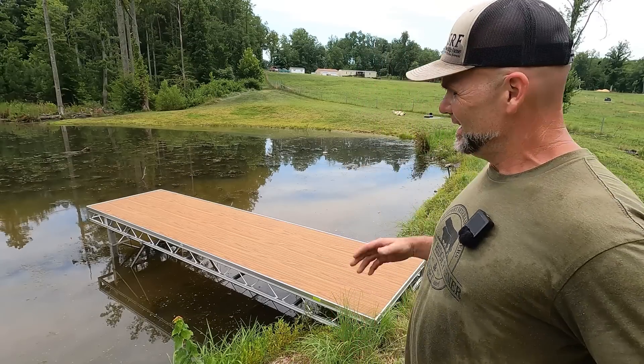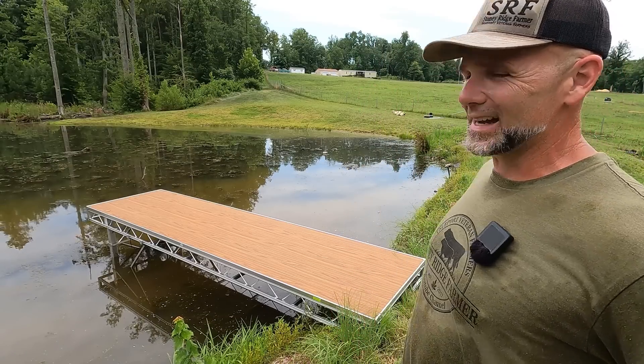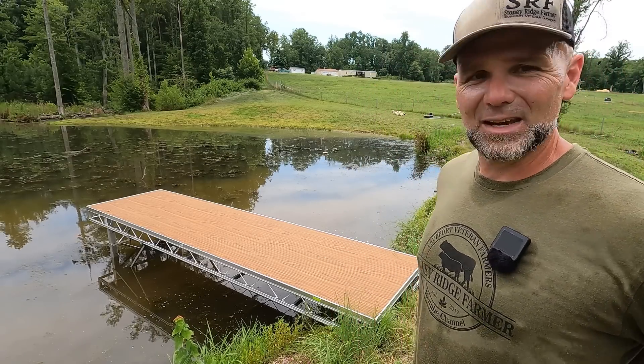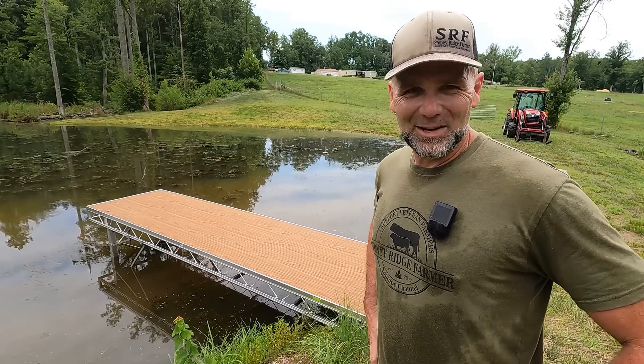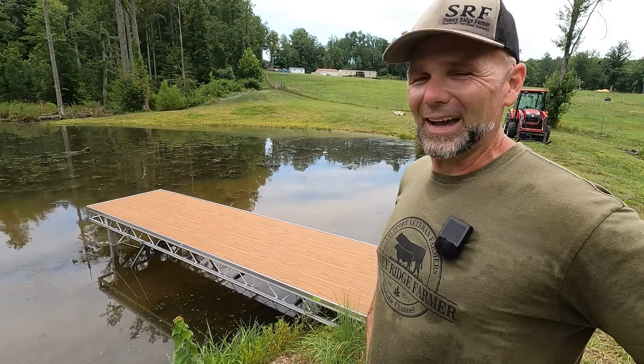All right guys, thanks a lot for joining me. That's the install — we got a dock. Now we can fish once the fish get big enough and I can get that log out. See you guys next time on the Stony Ridge Farm Channel. I hope you enjoyed the video — subscribe, we'd love to have you back.